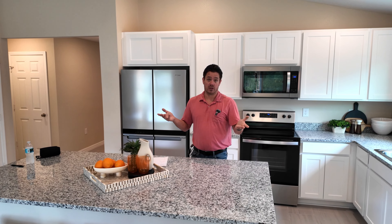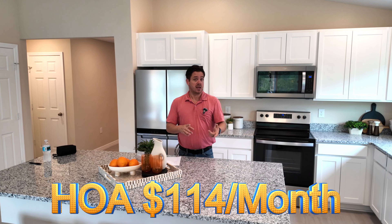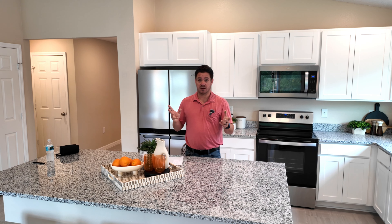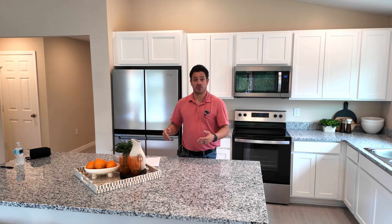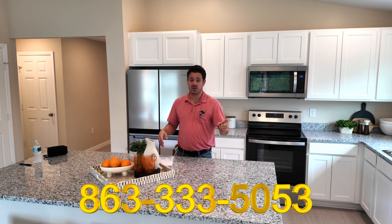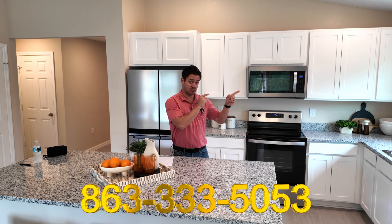Your power bill is going to be lower than normal here. No CDD here. This is a smaller community — 92 homes. There is a $114 a month HOA, that's it. So there are some rules and regulations. I know a lot of you guys are asking about non-HOA stuff that's coming soon, but these new construction homes — a lot of you guys are reaching out on. Let's come out and look at them. Give me a call: 863-333-5053. I'm going to take you over to look at the slightly larger house right next door.